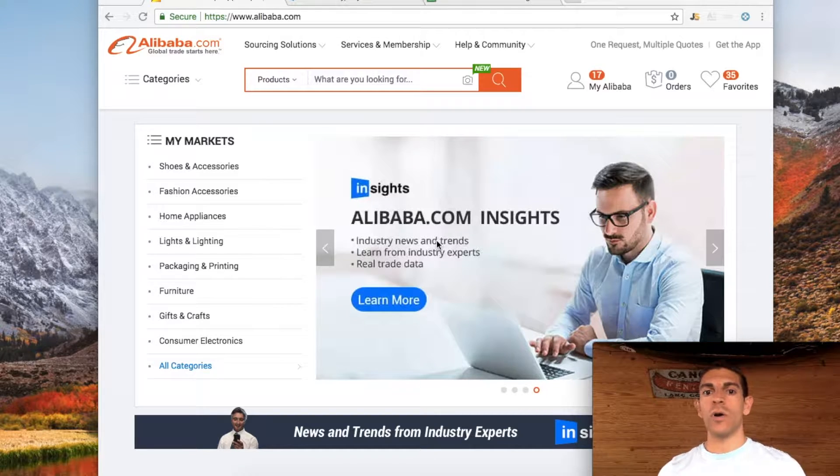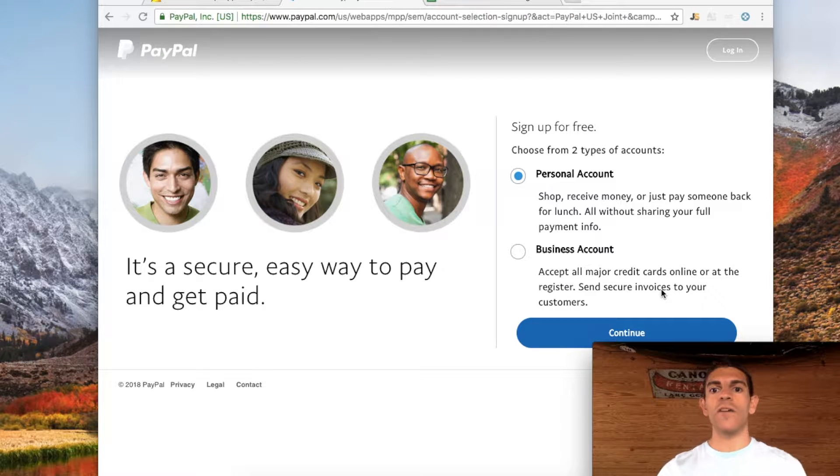What you're going to want to do when you're first sending your initial order and money to China — once you get all the invoices from all the suppliers (I have a video on my channel, check that out if you haven't) — you're going to want to review it and make sure all the costs are as you expected. Then ask them for their PayPal email address. I have PayPal pulled up here, and you're going to be using PayPal to send your initial batch and amount of money.